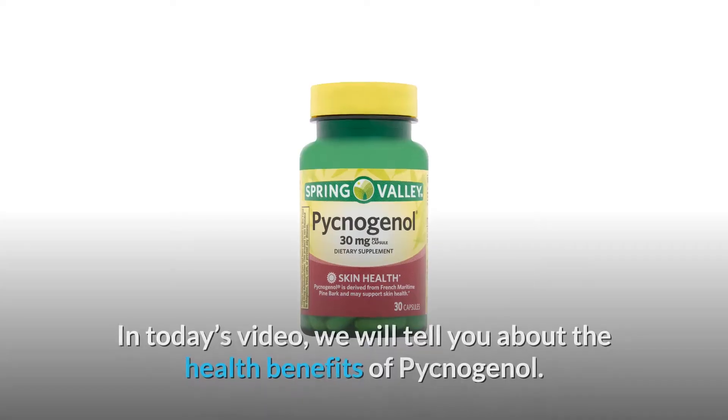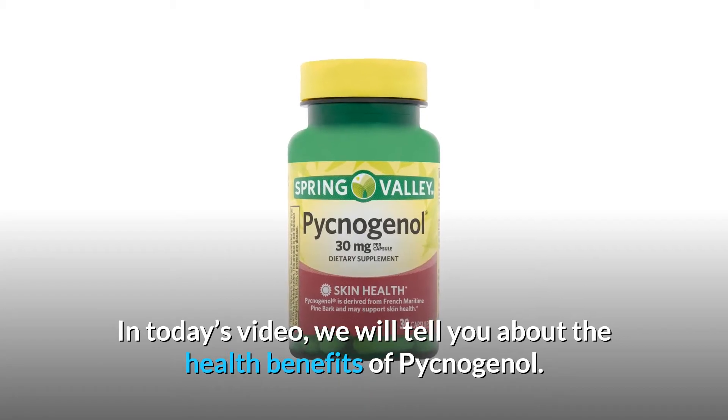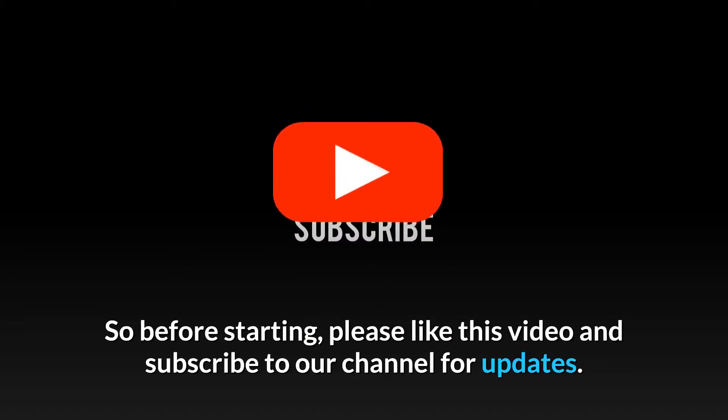Welcome back to our channel. In today's video we will tell you about the health benefits of Pycnogenol. Before starting, please like this video and subscribe to our channel for updates.